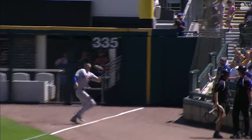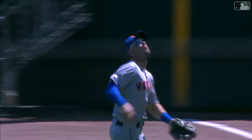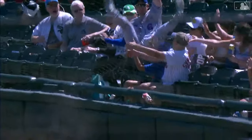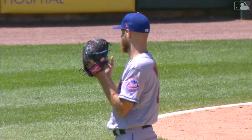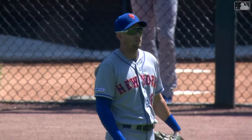We've never seen a player use the protective netting — I mean, obviously it's new around most ballparks to even have it that far out — but no one has used it like a trapeze artist like Jeff McNeil just did. That was great.